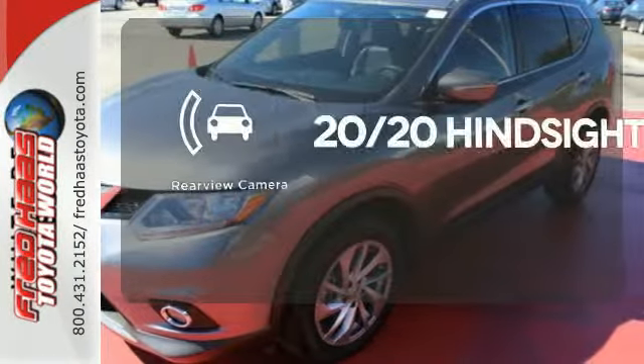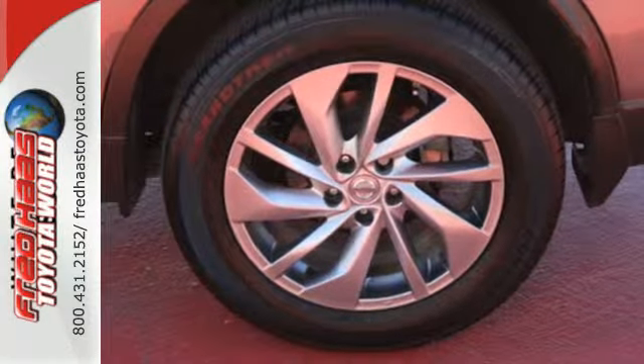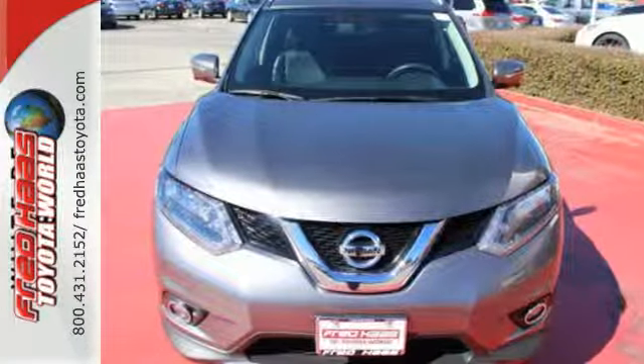See objects previously out of sight with a rear-view camera. Adventure awaits. Make this Nissan Rogue yours today.